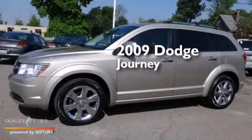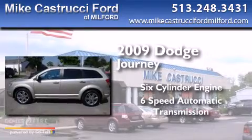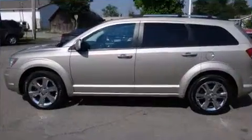This is a 2009 Dodge Journey. It has a six-cylinder engine, a six-speed automatic transmission, and all-wheel drive.